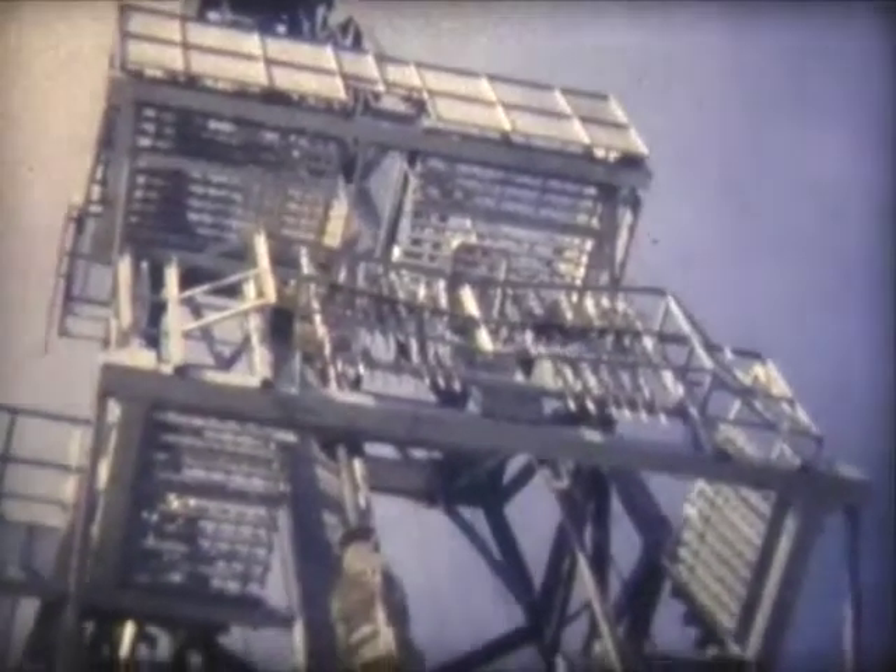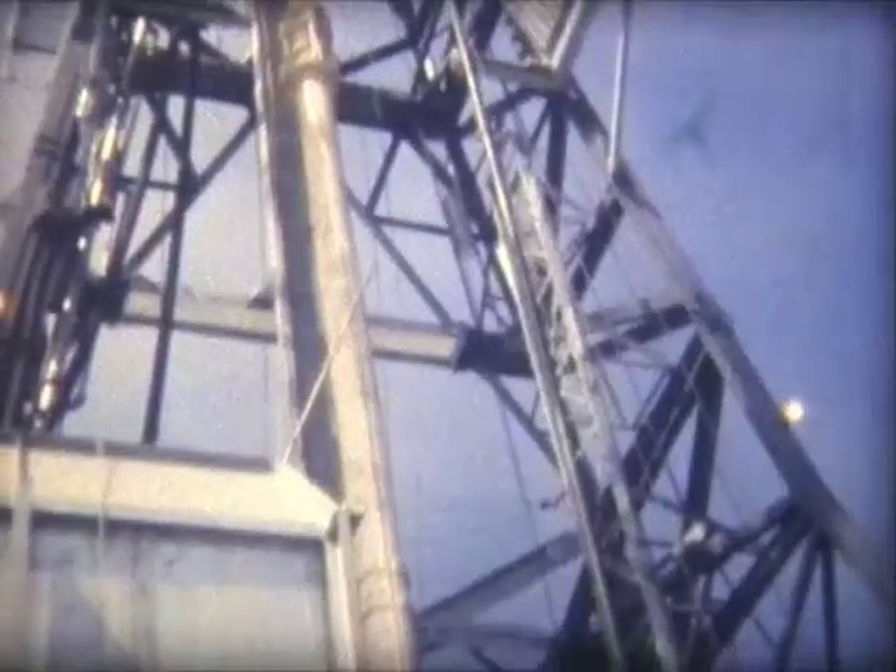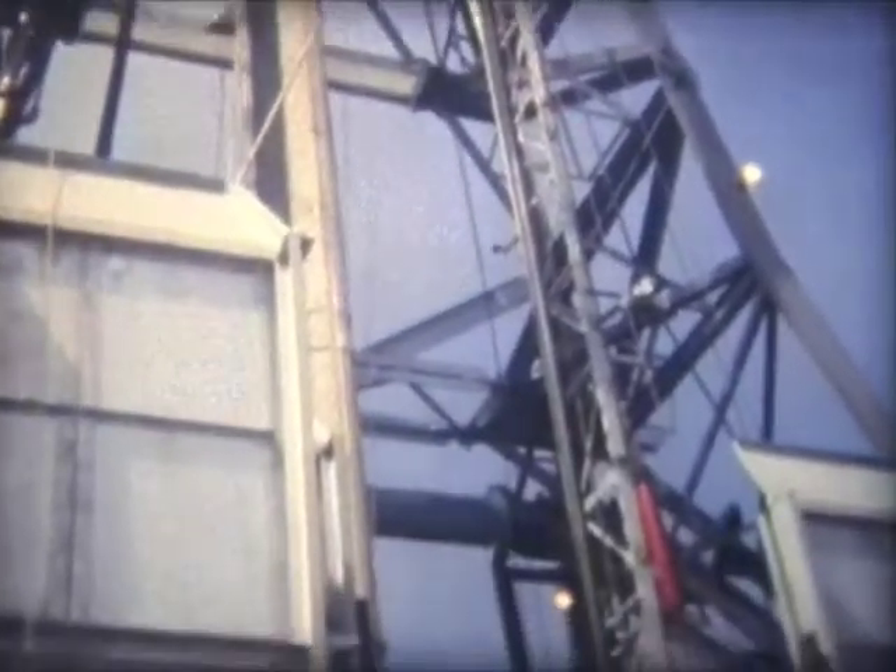This is the deepest drilling in the world at this point in time — some 600 feet of water — and we're drilling thousands of feet below the seafloor. An incredible technological achievement.